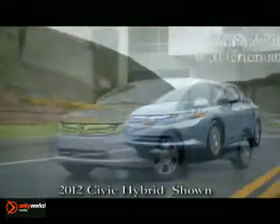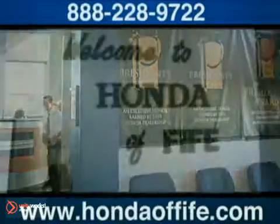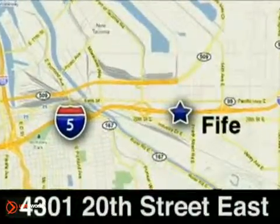The 2012 Honda Civic Hybrid. Good, clean, fuel-saving fun. Call, click, or stop in to Honda of Fife today. We're conveniently located at 4301 20th Street East in Fife, Washington, right on I-5.